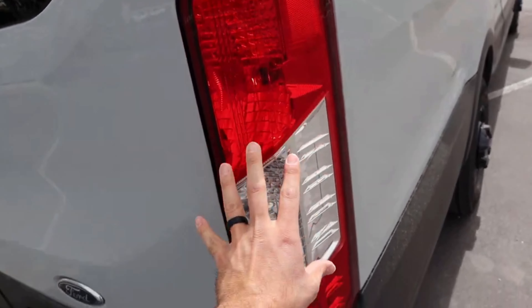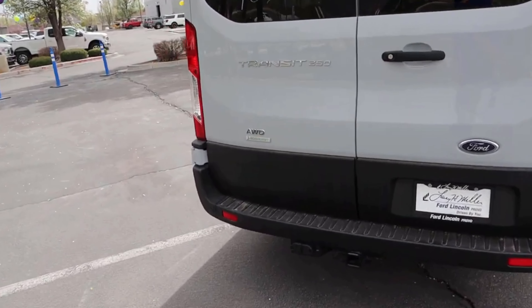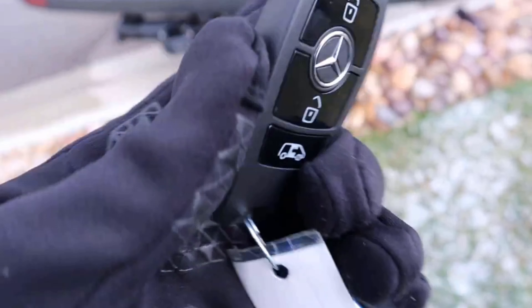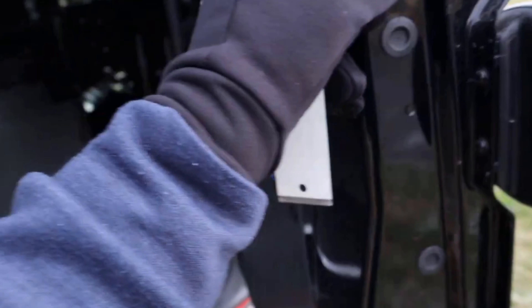Moving to the rear of the Transit — normal cargo van rear. Notice it's completely vertical and you've got gigantic tail lights. Look how big those tail lights are. And of course, the receiver hitch is down there at the bottom. And then we have the all-wheel drive EcoBoost badge, and then going back over to the Sprinter.